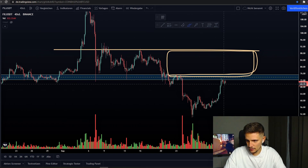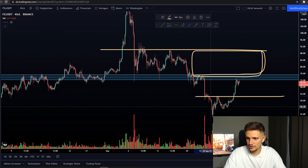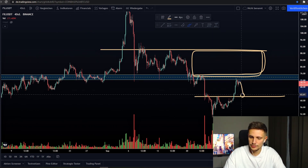Otherwise, if we cannot break out from this resistance in the next hours and we start closing some weak candles again below it, then I think we should see an extended sell-off to retest this area right here around $63 again.